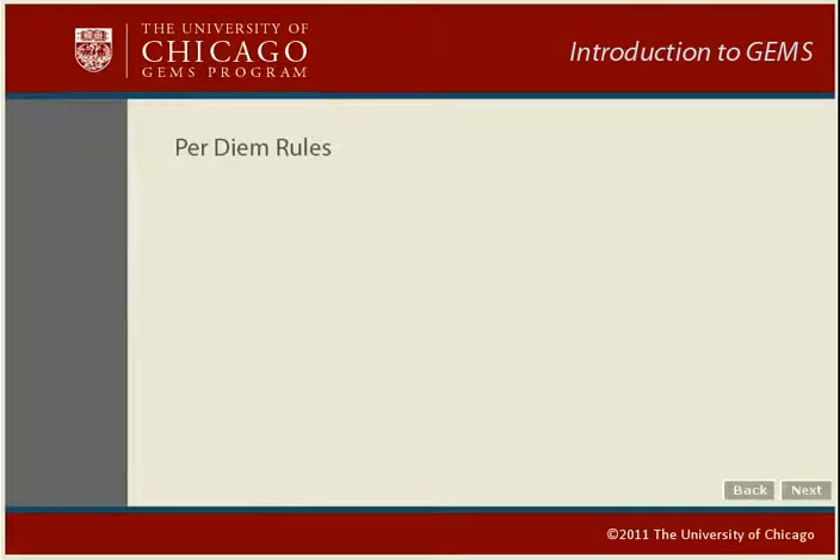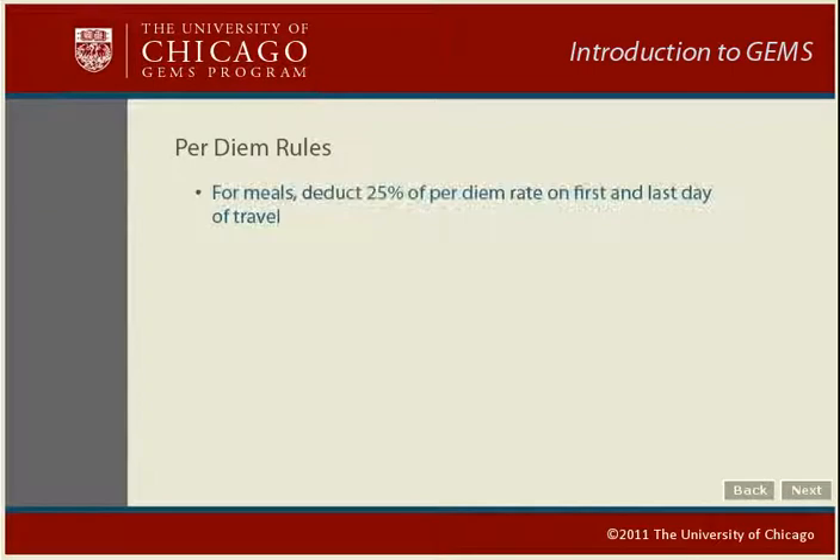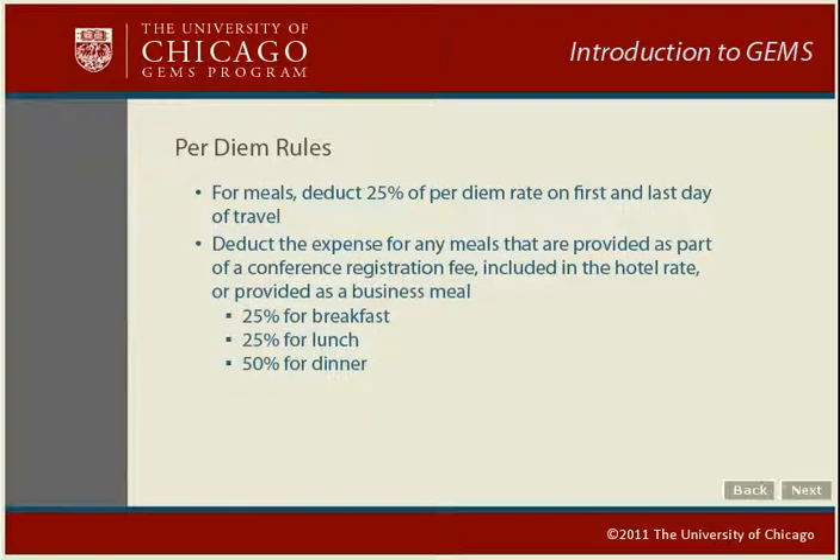There are a few rules for calculating per diem expenses. First, for meals, you must deduct 25% on the first and last day of travel, as it's highly unlikely you'll be eating a full day of meals on those days. Next, you must deduct a percentage for any meals provided as part of a conference registration fee, hotel rate, or a business meal expensed by either you or someone else. In these cases, deduct 25% for breakfast or lunch and 50% for dinner. If you host a business meal with guests, claim it as a business meal expense and deduct the appropriate percentage from your meals per diem for that day.